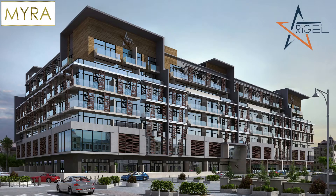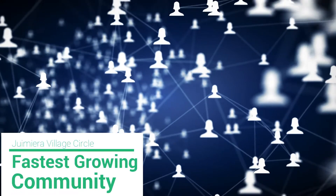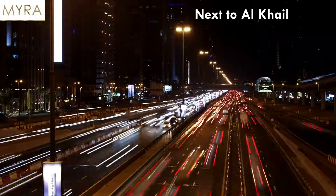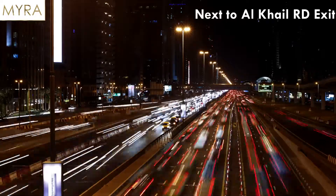Another marvelous project by Myra. Rigel is located in Jumeirah Village Circle, a fastest growing community. Rigel is next to Alcali Road and other highways connecting to JVC.